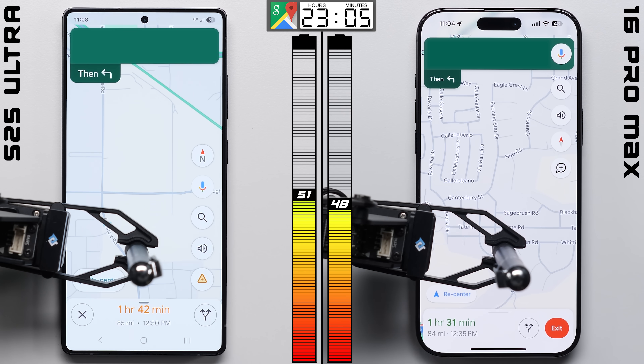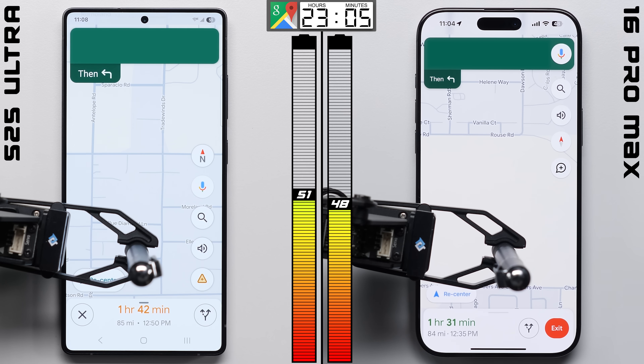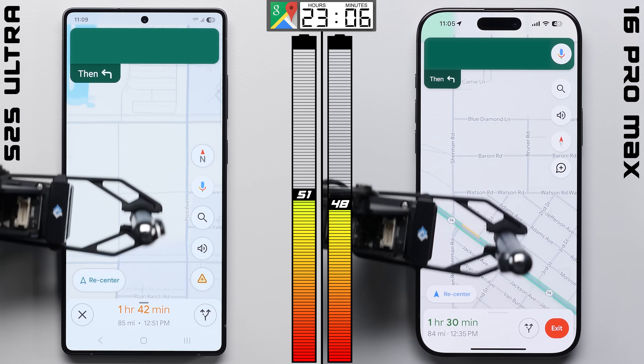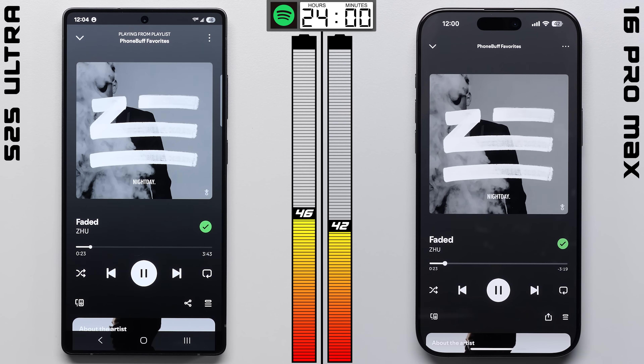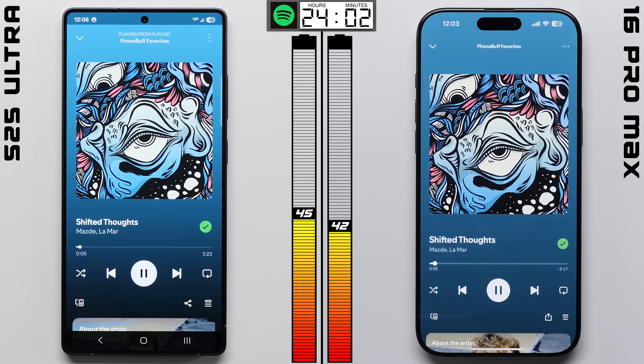It's worth noting that something similar happened last year with the S24 Ultra, where that phone also took the lead around this point, only to have the iPhone make a comeback later and get the win. But at least in Maps, that doesn't happen, with the S25 Ultra improving its lead up to 4 points. We'll see if the iPhone can make a comeback here in Spotify, since historically this is an area where the Galaxy phones have struggled.